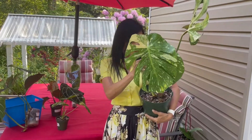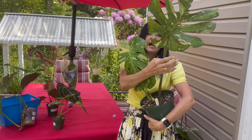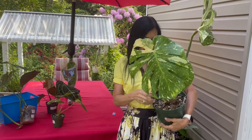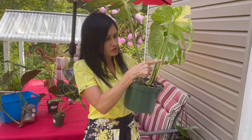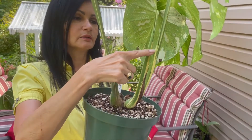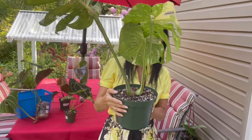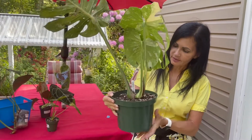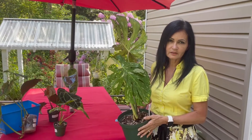Last plant — yes, I changed my mind! I did buy the Thai Constellation, so it's finally in my collection. This is the Monstera Thai Constellation. Look at the beautiful variegation on these leaves — and it already has a fenestration leaf here. I can see a new leaf emerging from here, and I can already see the variegation on it. Everything was 20% off, so the plant only ended up costing me around $350.